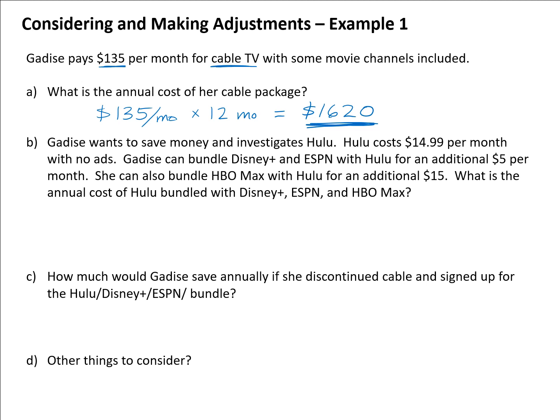If Gadis wants to change that and save money, one option is to investigate Hulu — an online platform that allows you to stream television shows and movies. Hulu costs $14.99 per month for the no-ads package. She also finds she can bundle Disney Plus and ESPN with Hulu for an additional $5 per month, which appeals to her for sports and for her kids.